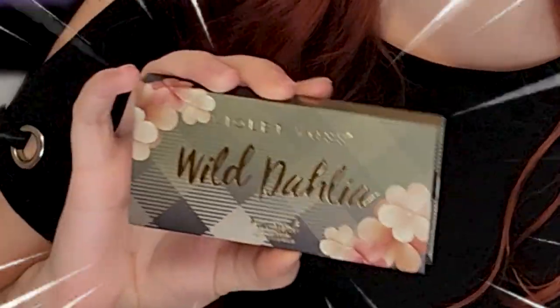Moving on to two new palettes from BoxyCharm — the Natasha Denona Jubilee and the Violet Voss Wild Dahlia. I'm starting off with a pink shade from the Jubilee palette. I was so thankful to get a Natasha Denona for such a cheap price — I think this was eight dollars and these are now selling for more than forty. Getting that pink on with a small fluffy brush, dragging the color out over my brow bone.